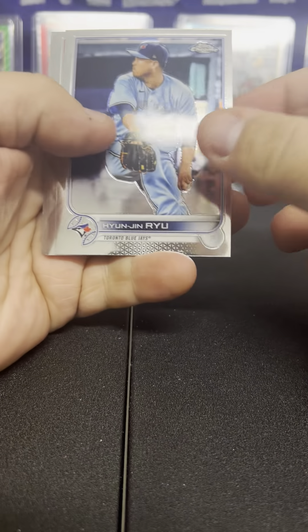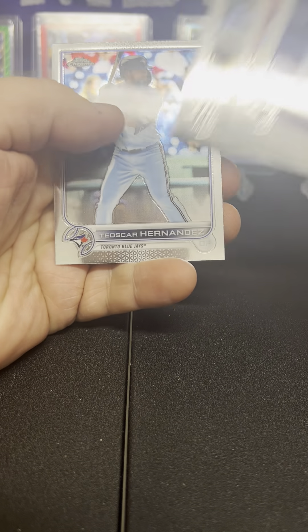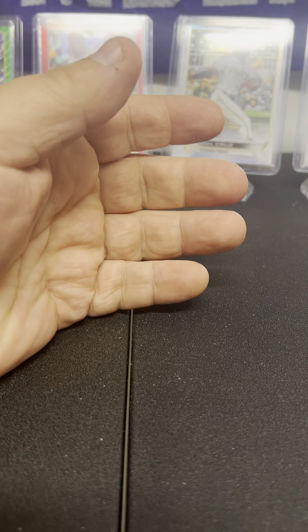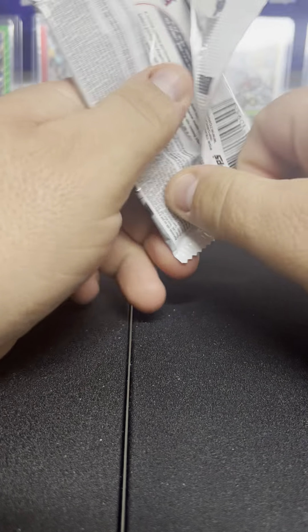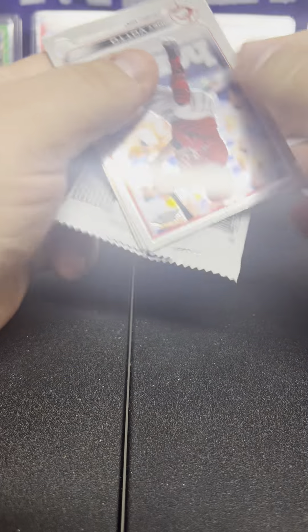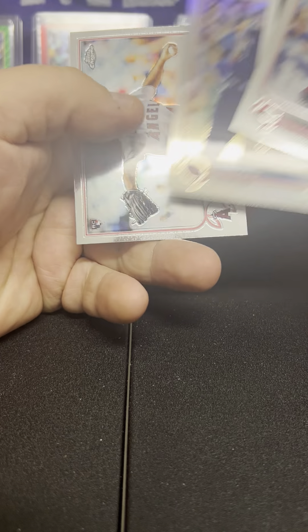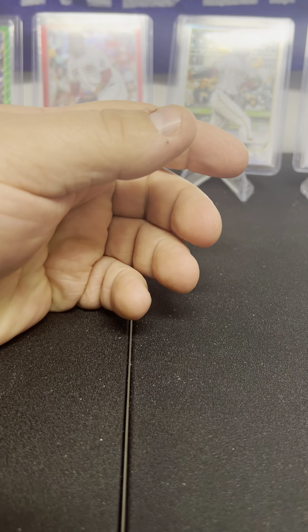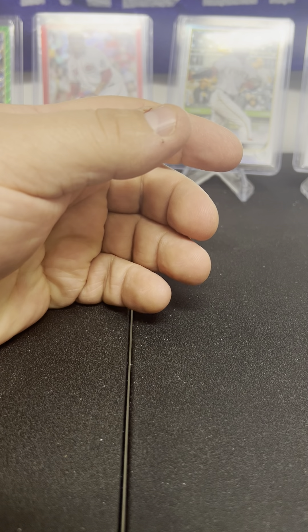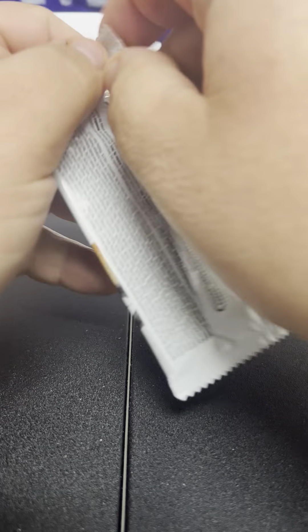We also didn't pull any Aaron Judges or Paul Goldschmidts in the last one. We start off pretty soon. I was quite pleased with the light box — Pete Alonso, Ian Happ refractor, three-deteners. Get my variations, inserts, and rookie pile going. So far nothing close.